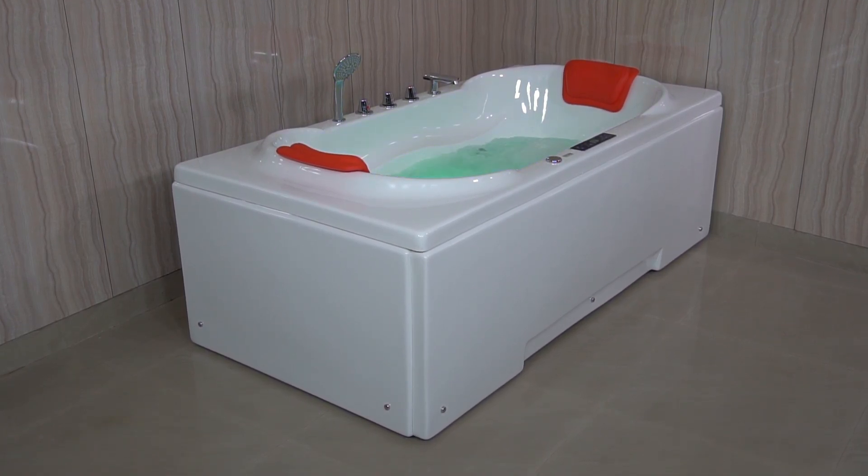Hello viewers! Welcome to the Romania Bathtub. In this product demonstration video, we will give you a full overview of the Venexia Bathtub.